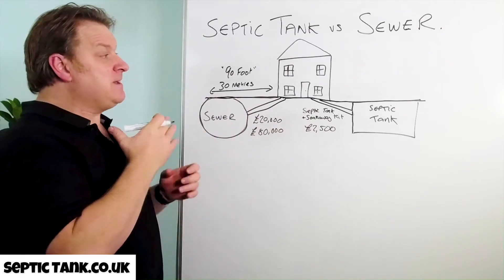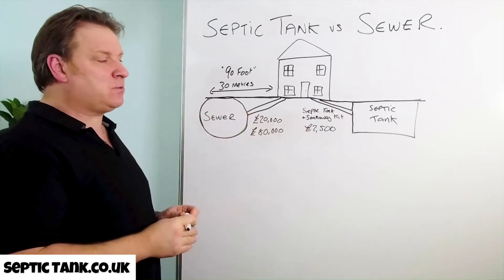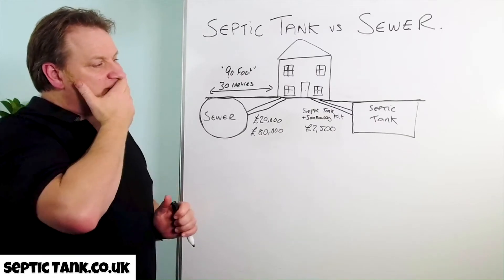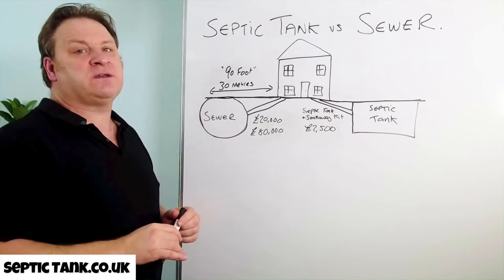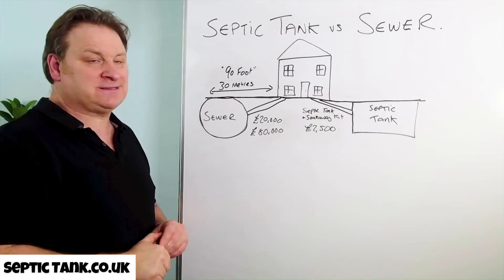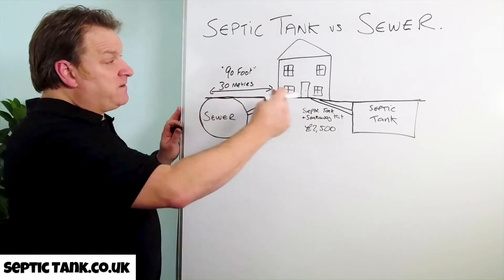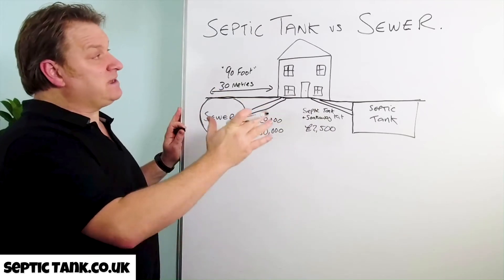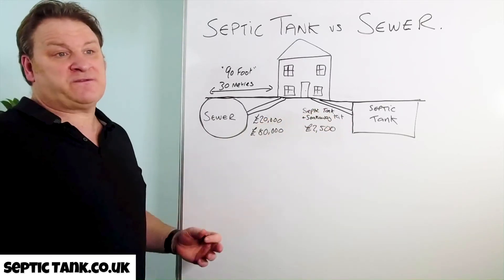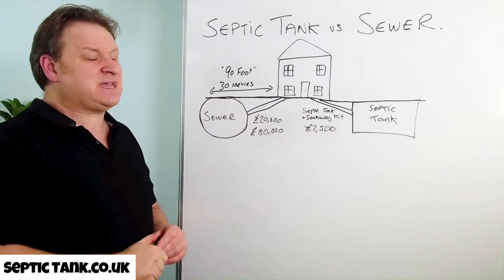Personally, if I'm given the option and I'm not forced to go on the main sewer, I go with a septic tank and soakaway any day. That's actually how I got into the business — I moved into a property that wasn't connected, they gave me the option of connecting to the sewer even though I was further away than 90 feet, but 20 years ago that was going to cost me fourteen thousand pounds. So I opted for a septic tank, put my own in, and that's how I got into the business. Given the option, septic tank and soakaway comes out on top every single time — not only because they're easy to install without all the red tape, but primarily because it'll save you a minimum of ten to thirty thousand pounds.